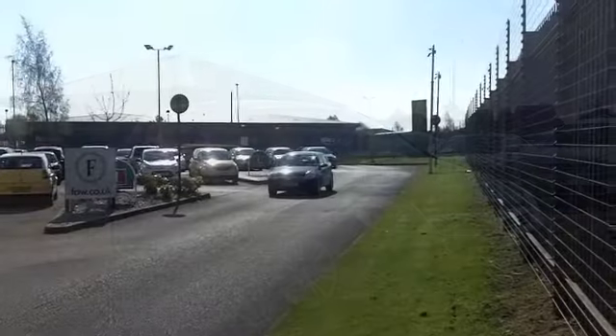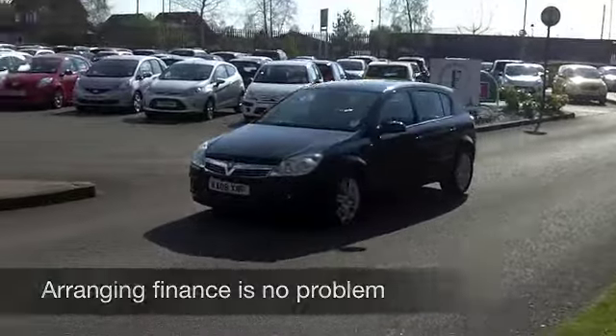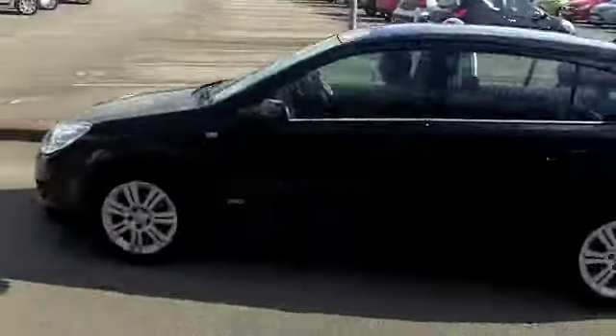A 1.6 Design, 115 brake horsepower, and it's from 2008. This one's covered about 46,000 miles, so that's kind of bang on target.